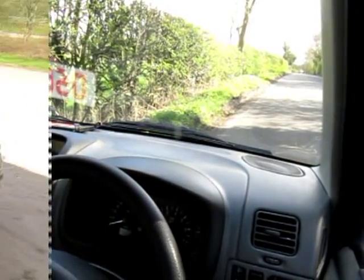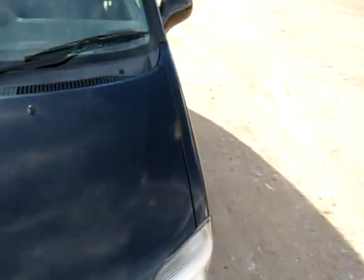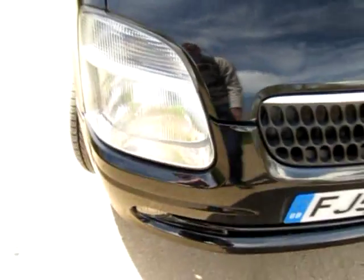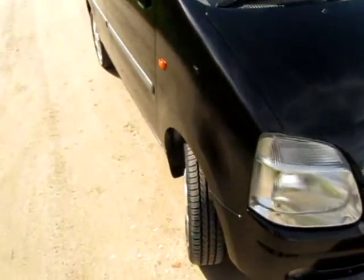Welcome back from the test drive. Walking around the car to point out any faults: starting with the windscreen, there are two minor chips which would not be an MOT fail. The front of the car is virtually chip-free — just a tiny one there. Looks very smart. We've got front fog lights as well, which is nice to see.